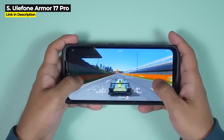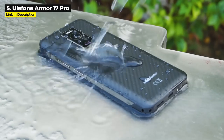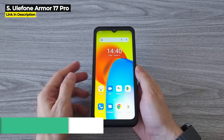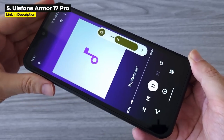It's got 256 gigabytes internal storage expandable up to one terabyte and a decent 5380 milliampere-hour battery. It is Military Standard 810G and IP68/IP69K, but it is not 5G. The Armor 17 Pro costs $390 on Amazon and $237 on AliExpress, making it the cheapest phone in this whole video.